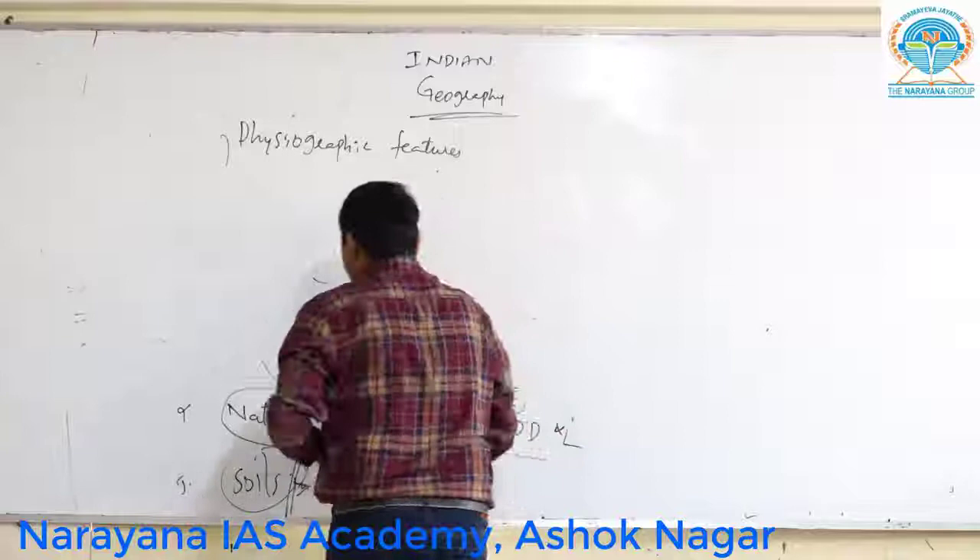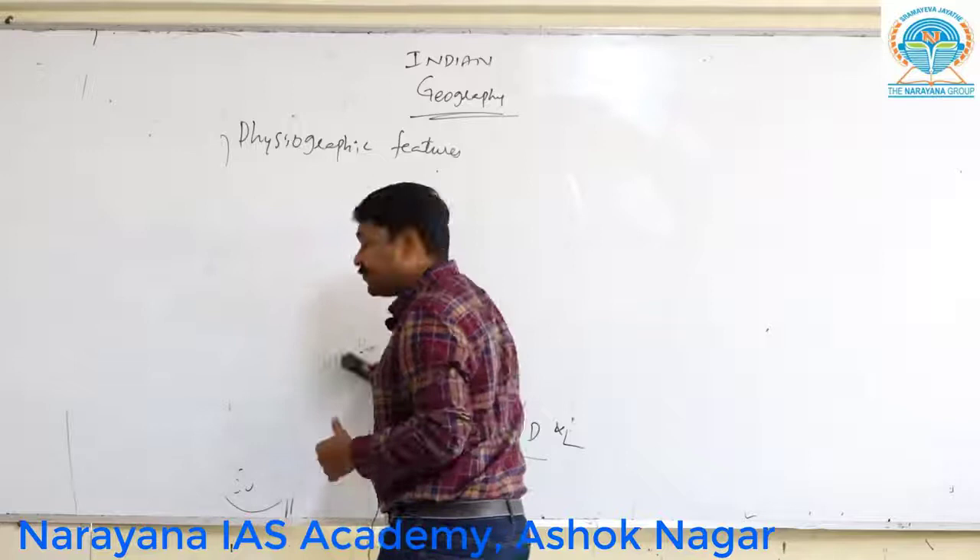Already you have completed your NCRT, right? In the NCRT the first topic itself is the physiographic features of India.